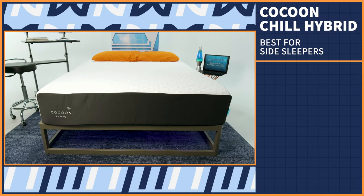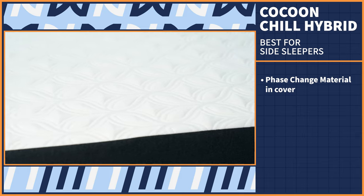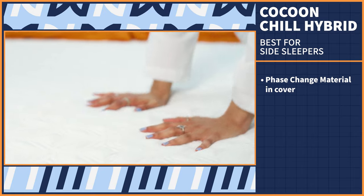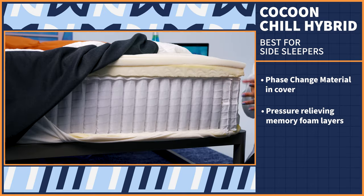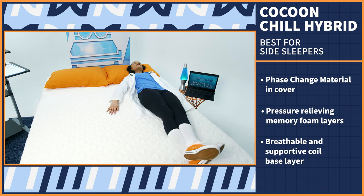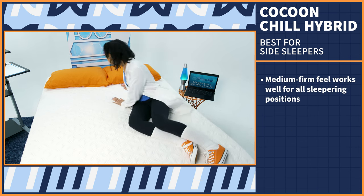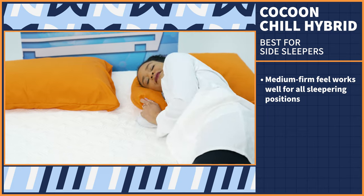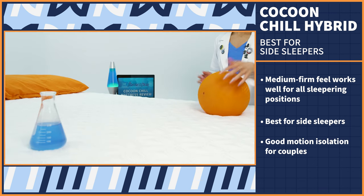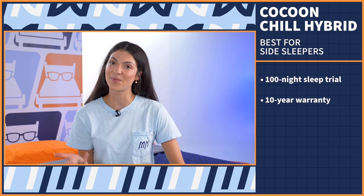The Cocoon Chill Hybrid's standout feature is its cover, which features phase change material. This technology absorbs body heat when the mattress is too warm and releases it when you get too cold, so you stay comfortable all night and all year long. It's also made with pressure-relieving memory foam comfort layers and a breathable supportive coil base layer, giving the mattress a good balance of body contouring, spinal support, and additional airflow. With a medium firm feel, it works well for every sleeping position, though it's particularly well suited for side sleepers of all body types. This bed also performed very well in our motion isolation test, so it gets the green light for couples. You get a 100-night sleep trial and a 10-year warranty with purchase.